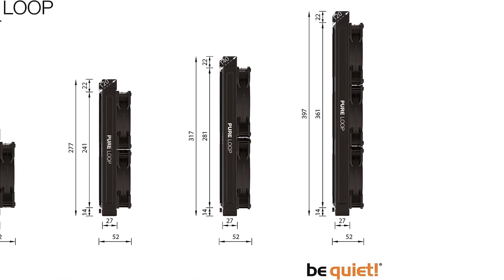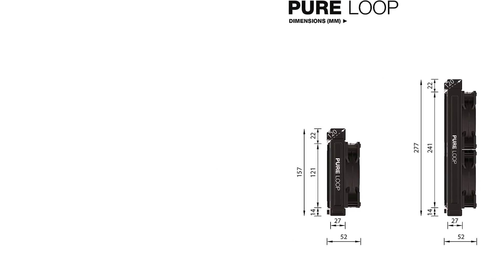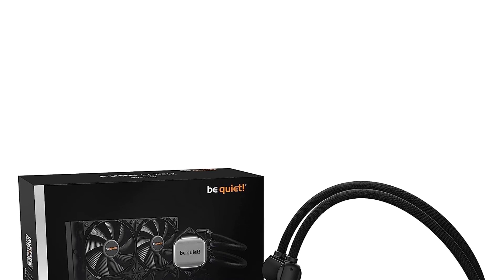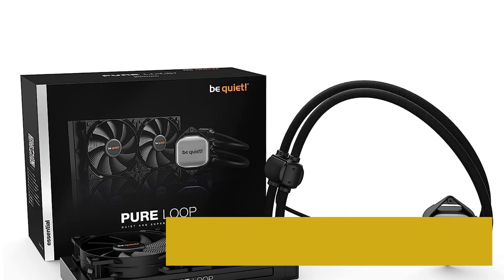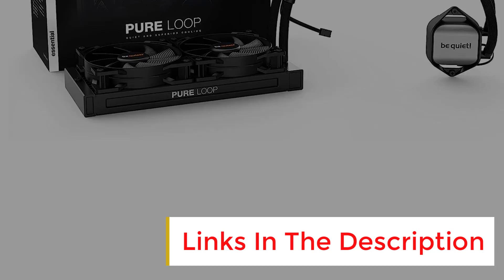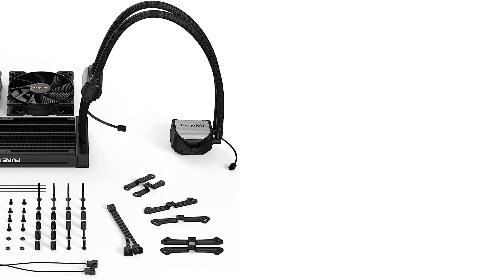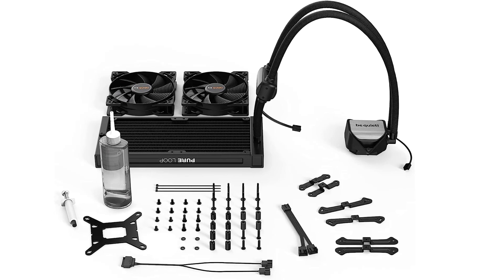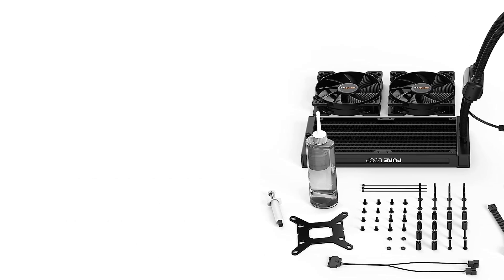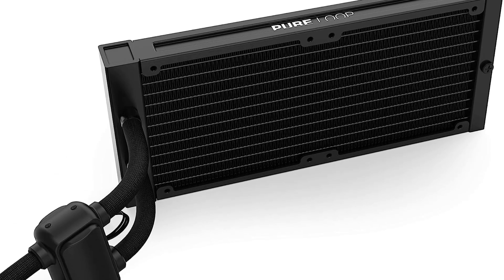More importantly, it's just as quiet as its name would imply. As a company, be quiet! focuses on building cases and components that fade into the background, and that's certainly true of the Pure Loop 240mm. You'll need to step up to a larger size for 9-series processors, but this will keep your CPU running at peak performance with any mid to high-tier processor.